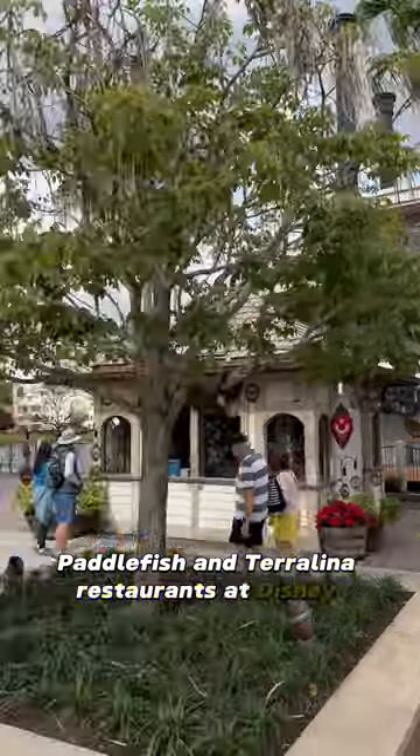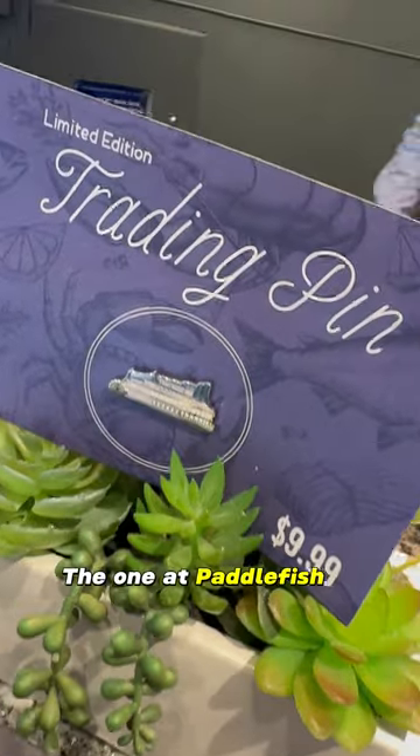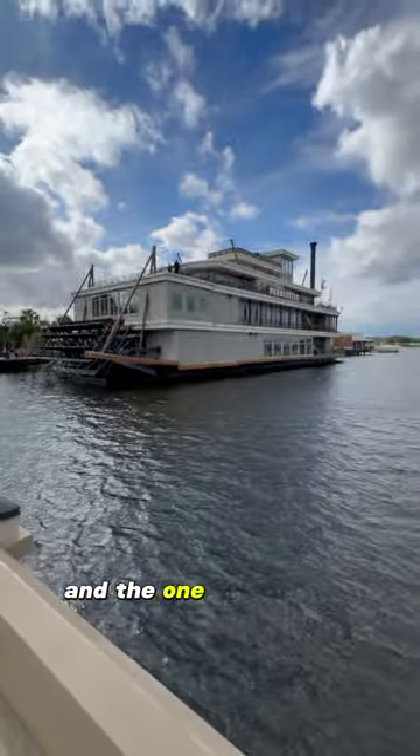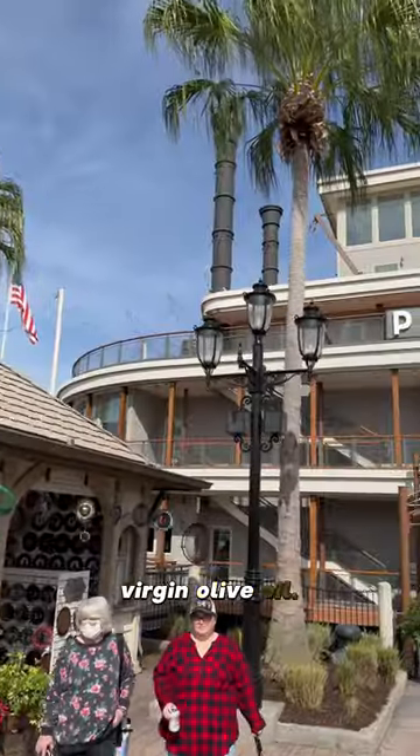Paddlefish and Terralina restaurants at Disney Springs have new collectible trading pins. The one at Paddlefish is modeled after their restaurant's iconic paddle wheel boat, and the one at Terralina Crafted Italian looks just like one of their delicious bottles of extra virgin olive oil.